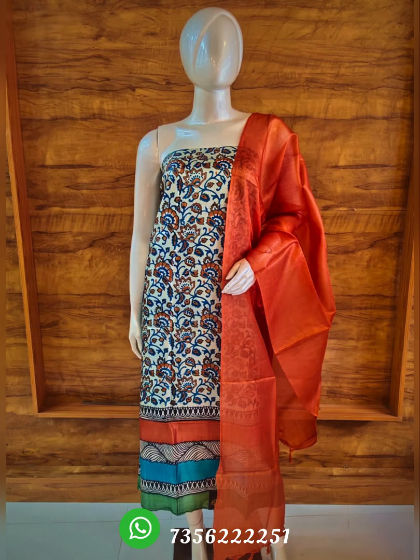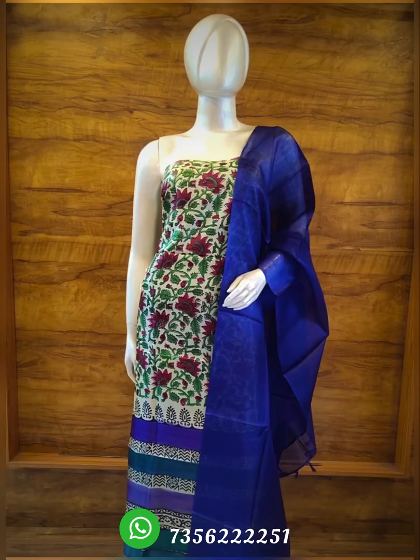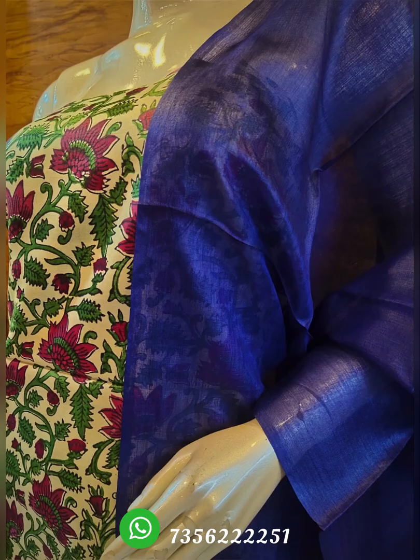We have dark prints, distaste prints, and digital prints. We also have traditional bandhini, shibori, and ajrak. There are quite a few varieties.